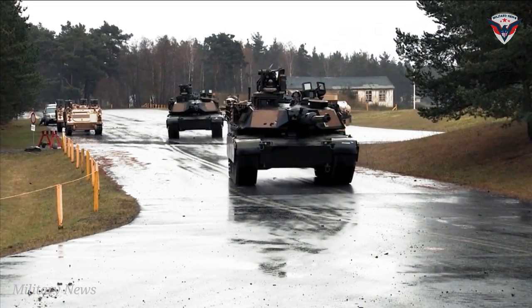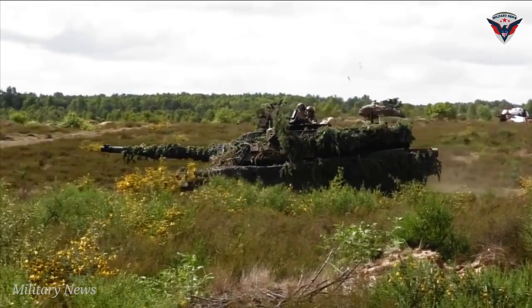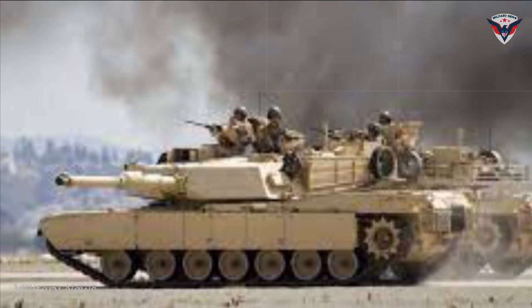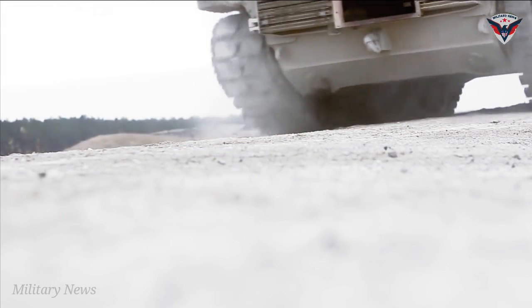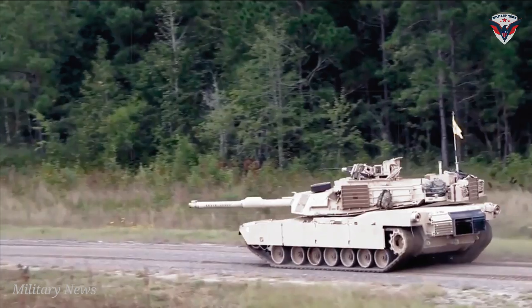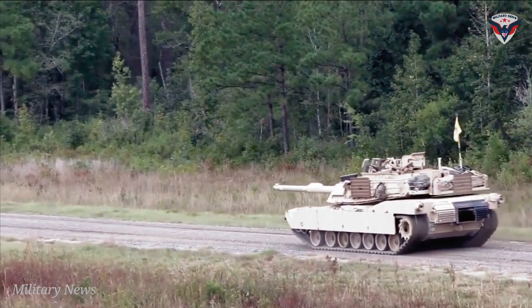Abrams M1A2SEP V3 Orders and Deliveries. The U.S. Army TACOM Lifecycle Management Command placed an order worth $92.2 million with General Dynamics Land Systems to upgrade its M1A2SEP V2 Abrams tanks to the M1A2SEP V3 configuration in December 2015. The first Abrams M1A2SEP V3 initial production vehicle was delivered to the U.S. Army in October 2017. General Dynamics Land Systems also received a $270 million contract from the U.S. Army Tank Automotive Command to manufacture 45 Abrams M1A2SEP V3 tanks, also in October 2017.